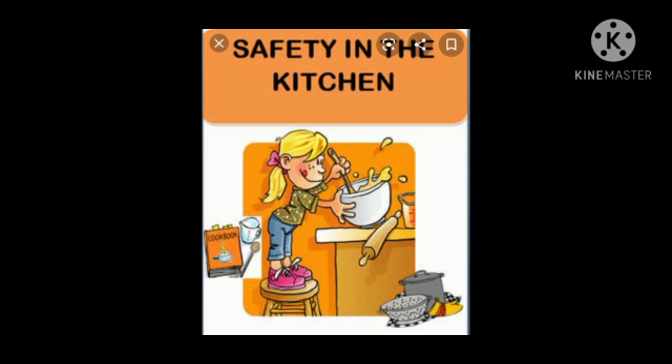Let's see what precautions we should take for safe cooking. Check that the oven and other cooking appliances are turned off before you leave the kitchen. Keep electric appliances away from water to avoid shocks, especially if your hands are wet. If you burn yourself, tell an adult immediately and hold the burnt area under cool running water.